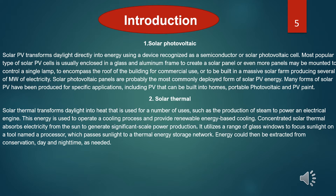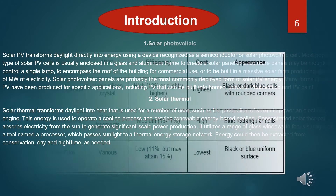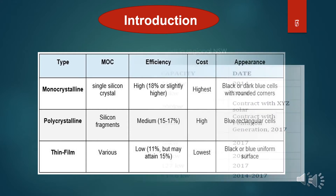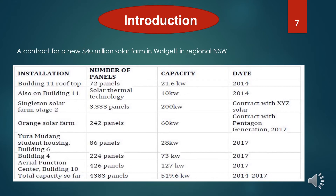Let's take a look at the table on the screen now. The thin-film solar panel type has the lowest cost and the appearance is a black and blue uniform surface, which is very popular. Here is the region considered for a new $40 million solar farm in New South Wales at UTS.